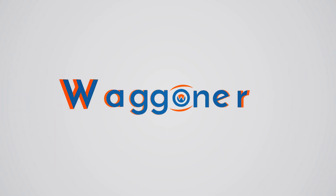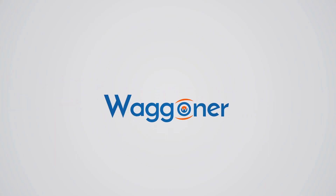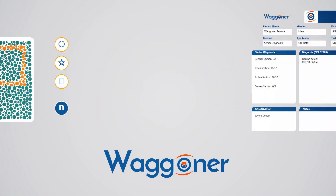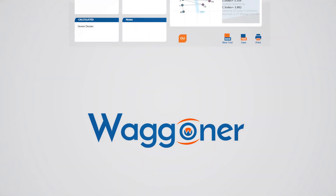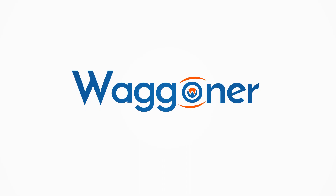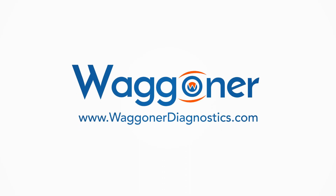The Waggoner CCVT is a complete color vision testing suite and includes screening, diagnostic, pediatric, and adult tests. It is the most competitively priced extended color vision test on the market. Learn more and download your free 30-day trial today by going to www.waggonerdiagnostics.com.